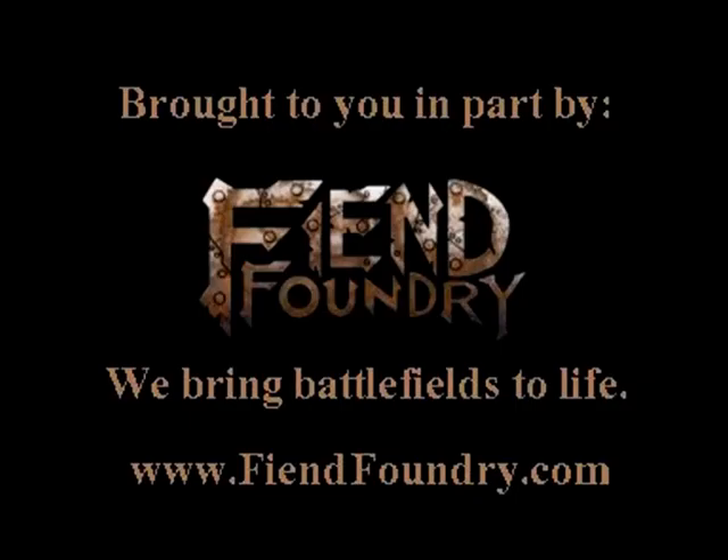This episode sponsored in part by The Fiend Foundry, who produce quality resin terrain at an affordable price.